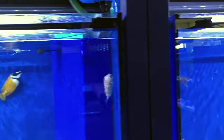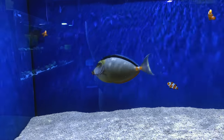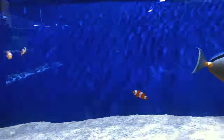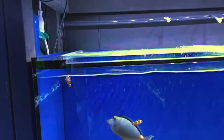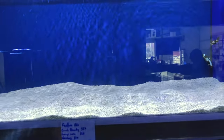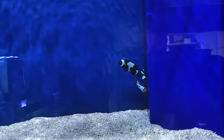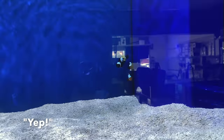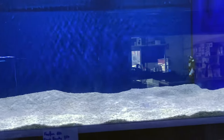There's our foxface sailfin. You could just standard misbar clowns in here and a gigantic lipstick tang — absolutely stunning. I believe that one's a female looking at the tail. Gorgeous fish. Some more designer clowns up here — looks like some snowflakes, black snowflakes. Very, very nice.